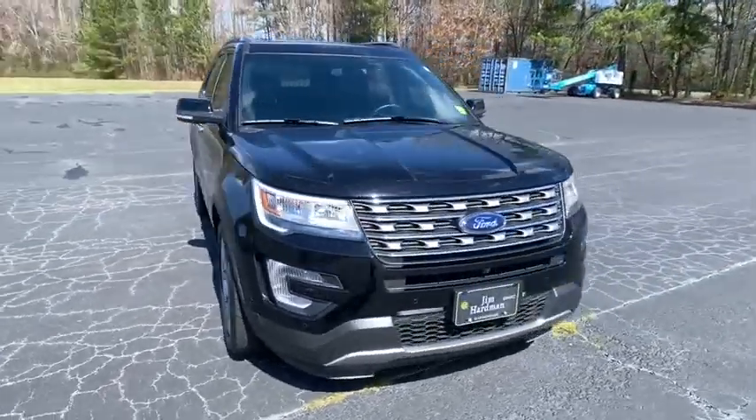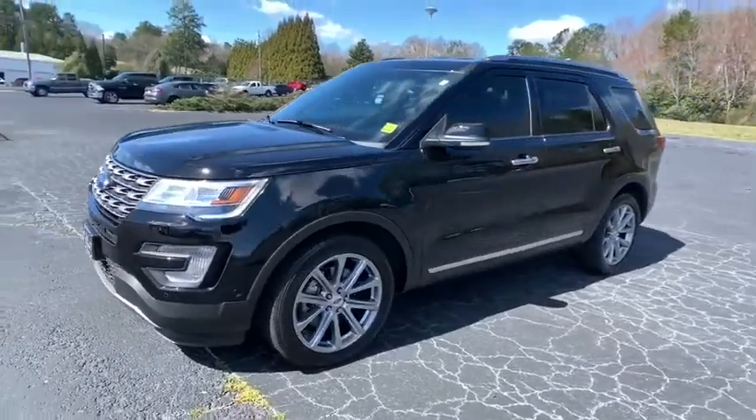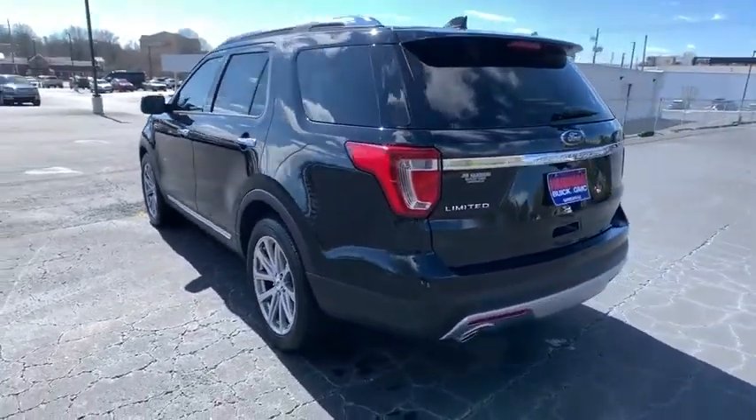Make a great choice today with the 2017 Ford Explorer. You've got a lot of capabilities to call on in a Ford Explorer. Don't underestimate your choices. This vehicle has less than 25,000 miles.